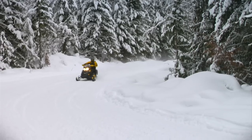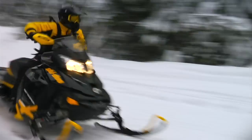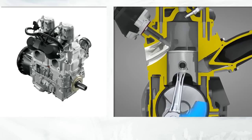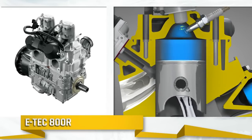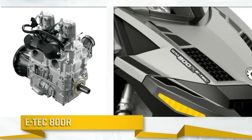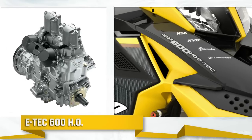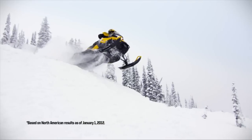We are the leader in advanced two-stroke technology and we're extending our lead with a second Rotax snowmobile engine equipped with our exclusive E-Tech direct injection technology, the E-Tech 800R. It joins the E-Tech 600HO, which is the best-selling 600cc engine in the industry.